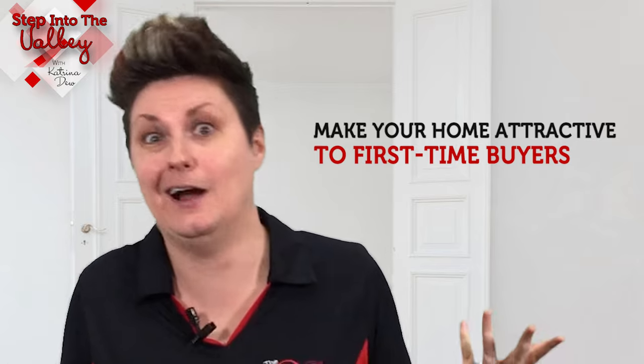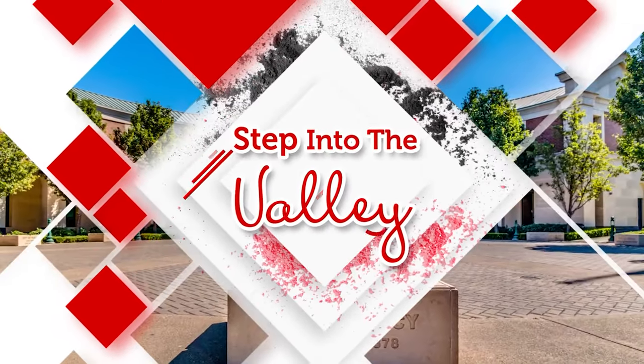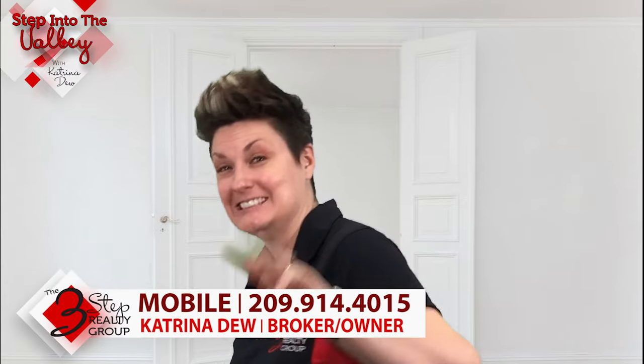Are you thinking about selling your home and you want to know who's the biggest pool of possible buyers that we can attract to our home and how? Stay tuned. Welcome to Step Into The Valley with Katrina Duke at the 3-Step Realty Group.